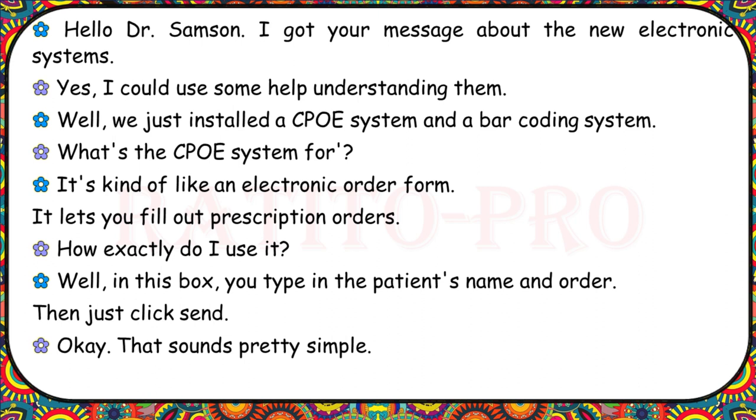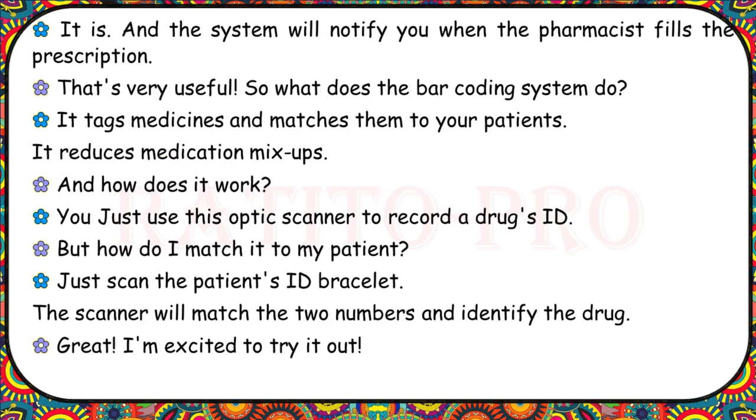Hello, Dr. Sampson. I got your message about the new electronic systems. We just installed a CPOE system and a barcoding system. The CPOE is like an electronic order form — it lets you fill out prescription orders. You type in the patient's name and order, then click Send. The system will notify you when the pharmacist fills the prescription. The barcoding system tags medicines and matches them to your patients to reduce medication mix-ups. You use this optic scanner to record a drug's ID, then scan the patient's ID bracelet. The scanner matches the two numbers and identifies the drug.